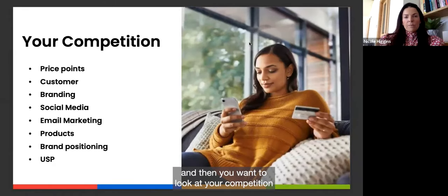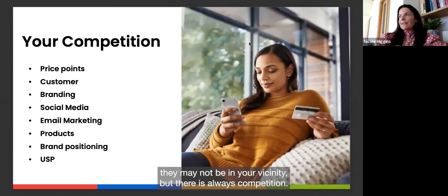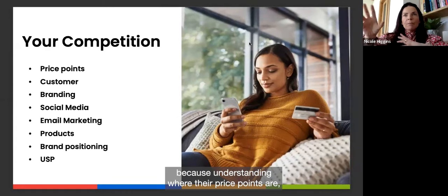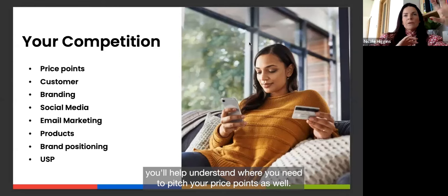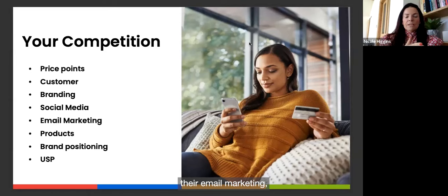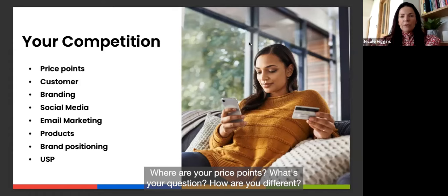Look at your competition — there is always competition, even if not in your vicinity. Examine their price points, their customer profile, their branding, social media, email marketing, product range, brand positioning, and unique selling point. Then look at your own version: where are your price points, who is your customer, and how are you different?